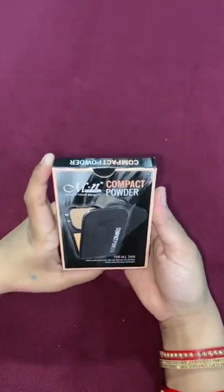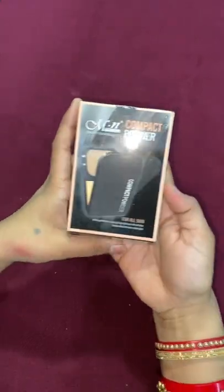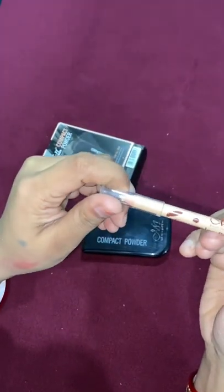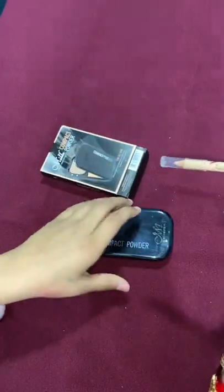Hi guys! Today I am going to show you my compact powder. It's for all type of skin. You can use it for two things — you can use it like a concealer pencil for concealing, to hide your marks.